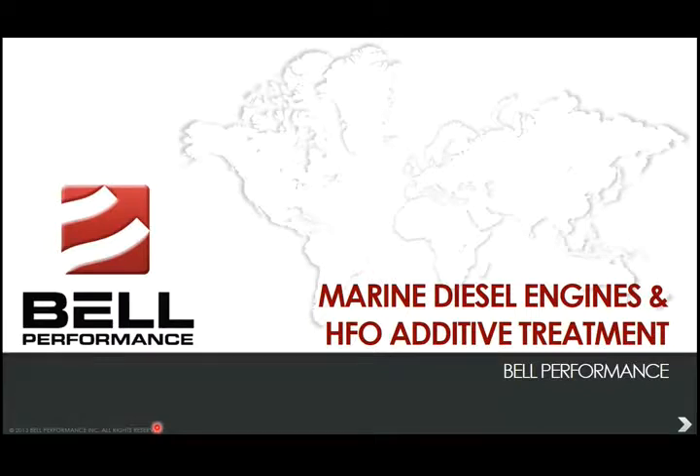Thanks for joining me today for our presentation on marine diesel engines and heavy marine fuel oil additive treatment options. I am Eric Bjornstedt, the technical information director with Bell Performance here in Central Florida. We're going to be discussing the topic of large marine diesel engines and the additization treatment options for the heavy fuel oil used by those large marine ships.